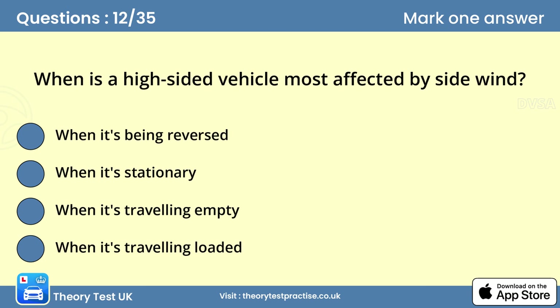Question twelve: When is a high-sided vehicle most affected by side wind? Answer: When it's travelling empty. Take care if you're driving an empty high-sided vehicle when it's windy. Watch for places where conditions could suddenly change, such as a gap between buildings or when passing under a bridge. Reduce your speed and stay alert for other road users also affected by these weather conditions.